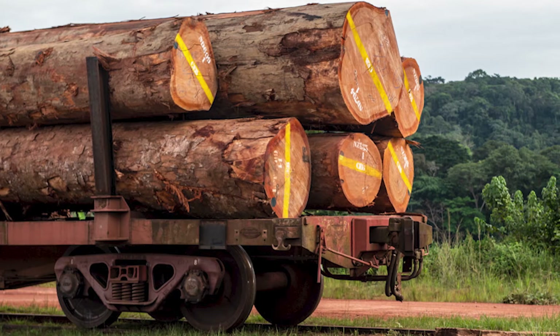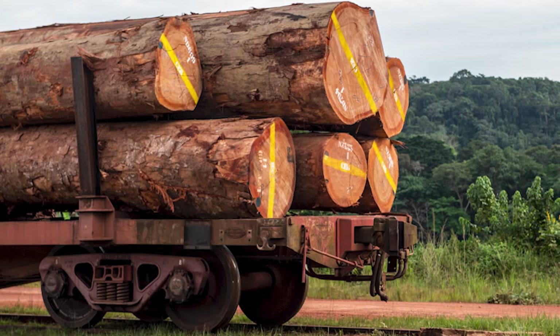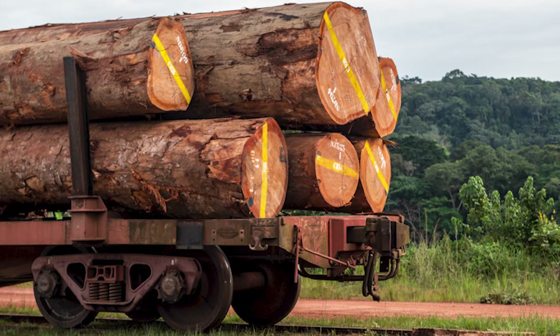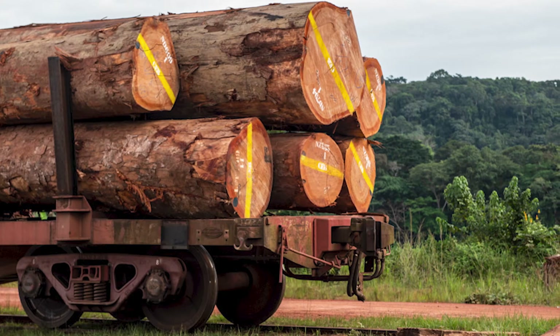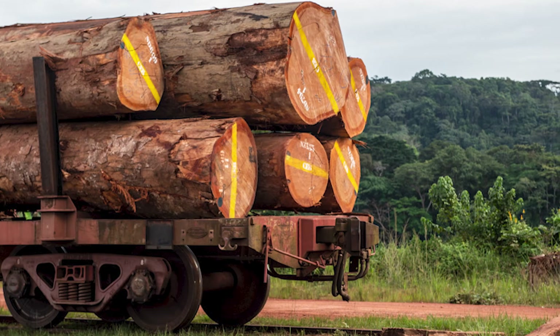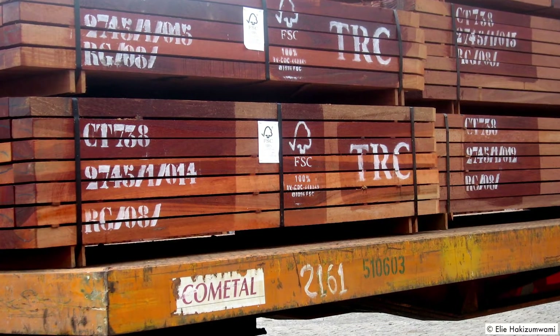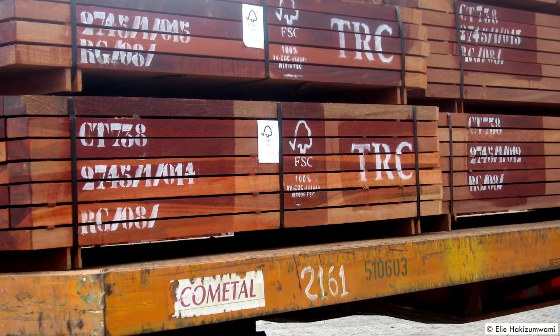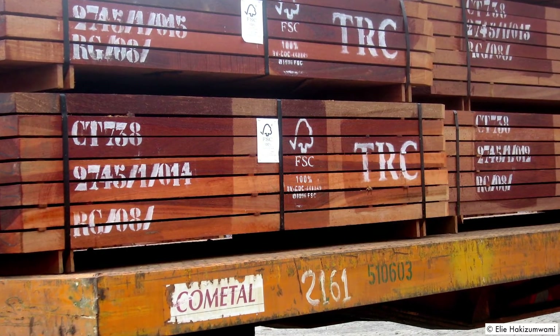Having a timber and paper procurement policy in place is a good way to ensure everyone in your organisation knows what forest-based products have been identified as acceptable for use. It can also help you to make and meet your corporate social responsibility targets. Choosing to implement a responsible procurement policy and embedding this within your internal processes can make responsible procurement more straightforward.